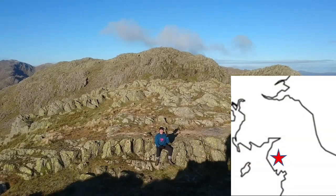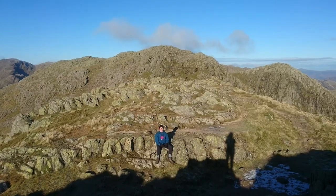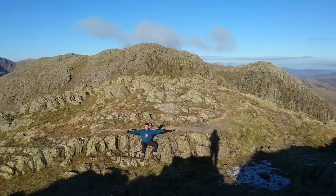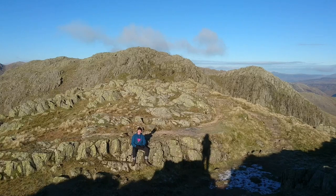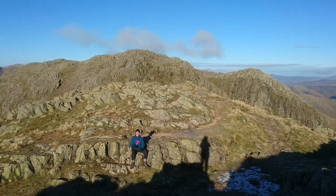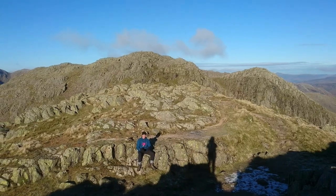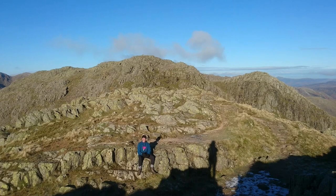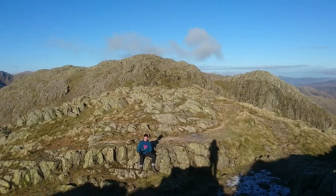We're walking along the Crinkle Crags. The ridge is running along behind me and the crinkles have all of these notches that run across the ridgeline like this. You can see some of the notches behind me. These kinds of notches that you get in ridges are due to differential erosion, so there's some softer rock in the notches. As I'm walking along I'd be looking for a change in rock type, but here along the crinkles it's all the same — it's all this Borodal volcanic rhyolite.